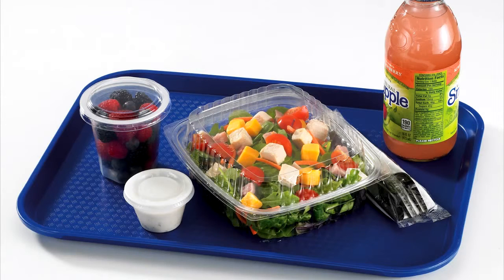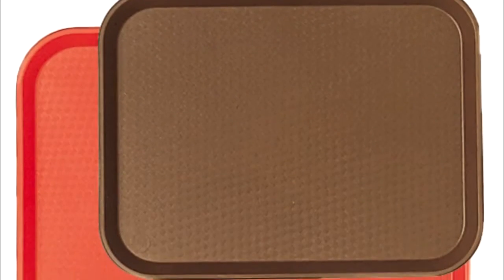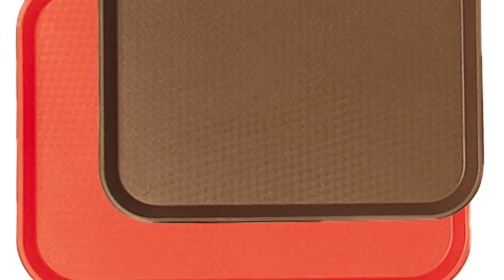Cambro Fast Food Trays are made of polypropylene, are NSF-listed, dishwasher-safe, and stackable. The tray is available in three sizes, one shape, and a variety of colors.